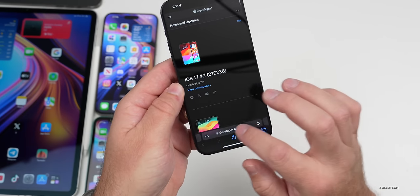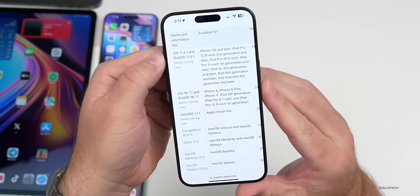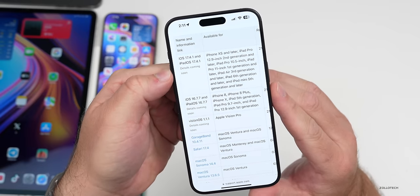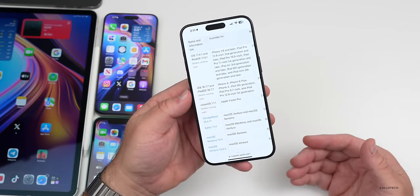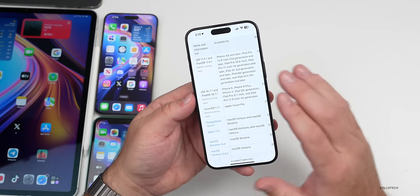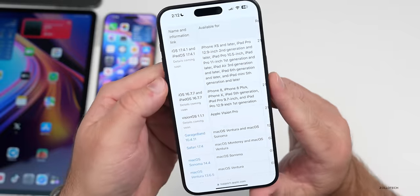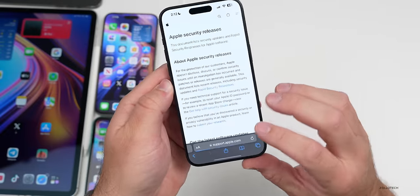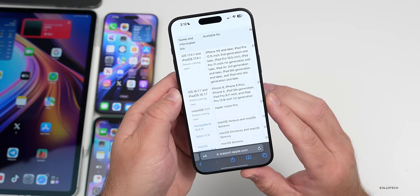As far as security updates, this time around if you go to Apple's security website and scroll down, iOS 17.4.1 and the other updates from today say 'details coming soon.' This often happens when they have major security updates and plan to release more updates — like macOS or watchOS — later on, or they want everyone to install it first so vulnerabilities in the previous version aren't exploited. They'll update this over time; sometimes it takes hours, sometimes days or even weeks.